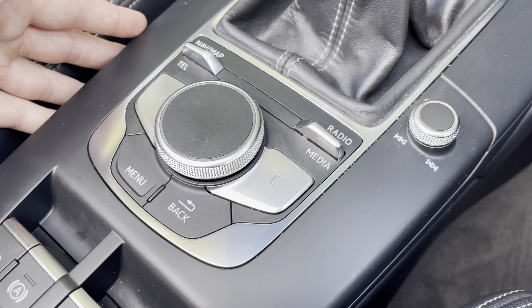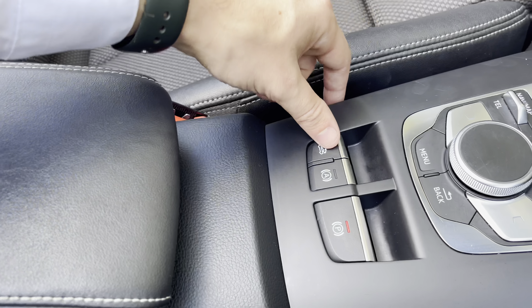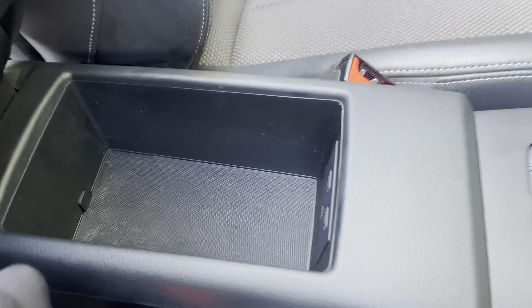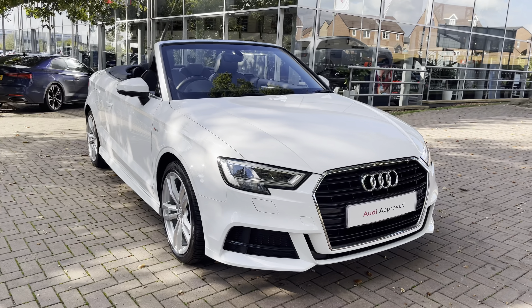To the right of the steering wheel, we have a similar layout with the ability to accept and decline phone calls, voice activation, and volume controls for the infotainment. Above, we have the analogue dials with a central digital display, with the option of a digital speedometer.